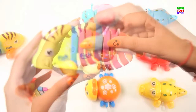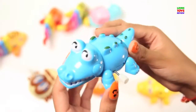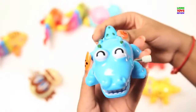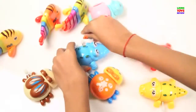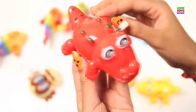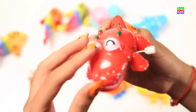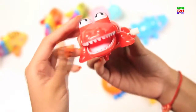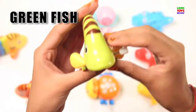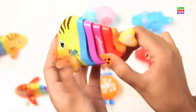Blue! Crocodile! Red! Crocodile! Green! Fish! Red! Crocodile! Red! Crocodile!